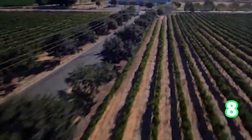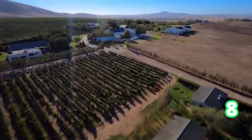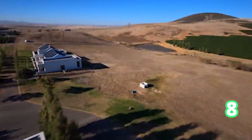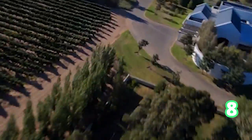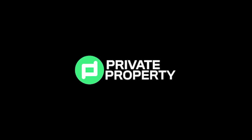And here we are in Durbanville — eleven bedrooms, seven bathrooms and eight garages. This is a 156-hectare farm in Durbanville, absolutely gorgeous. As you can see we have drone shots and it is absolutely massive.